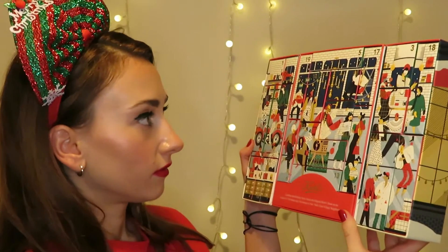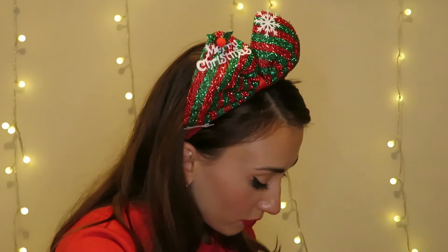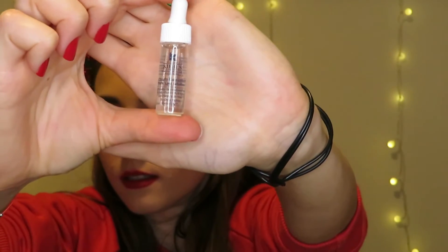Hello everyone, welcome back to my channel! Happy December 7th. Starting with Kiosk door number seven — I'm not surprised to be honest — it's the Clearly Corrective Dark Spot Solution. It's a great one! It's for the face. Use morning and night before a moisturizer, may be used as a spot treatment or over the entire face. May also be used to correct visible discolorations on hands, neck, and chest. Apply on clean skin. I've read so many reviews about this one — it's a really good product.